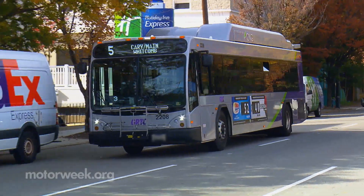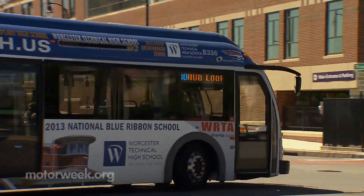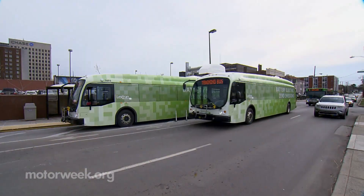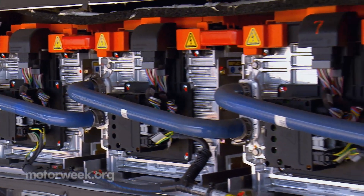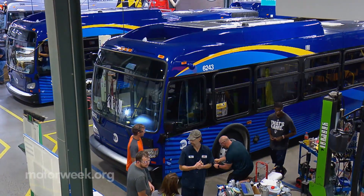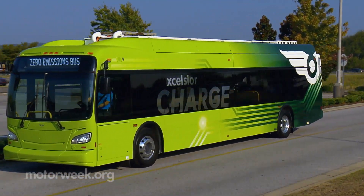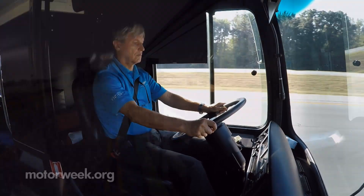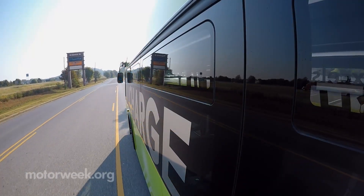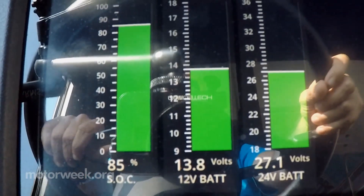Operating cost savings for both CNG and electric drive buses can be significant in fuel costs and required maintenance versus diesel power, which is important since new and high tech usually costs more to buy up front. So fleets have to do the math to make sure that over the federally mandated 12-year life cycle for transit buses, the ongoing cost savings and desirable environmental benefits result in a wise long-term investment.